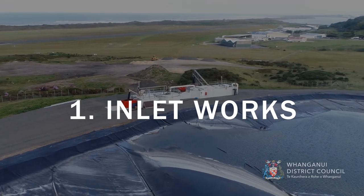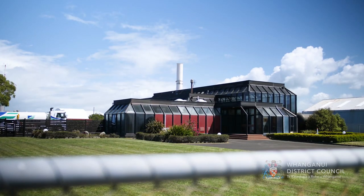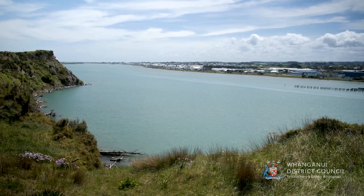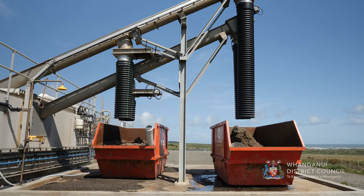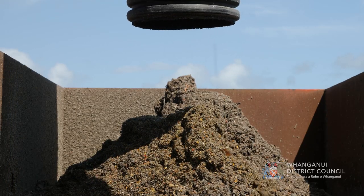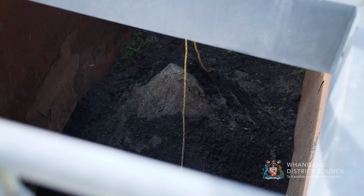Inlet Works. This is where the wastewater from the city enters the treatment plant. All the wastewater produced by the city is pumped from Beach Road Pump Station, under the Whanganui River and along the airport to this point. The inlet works has two functions: the rotating screens remove debris present in the wastewater, such as rags, paper and plastic; and the de-gritting structure removes sand, gravel and other heavy materials.